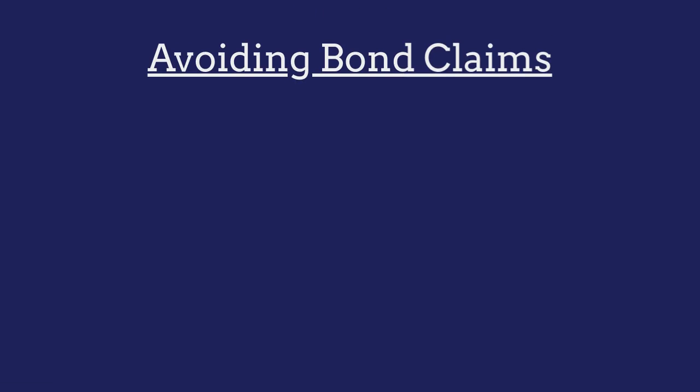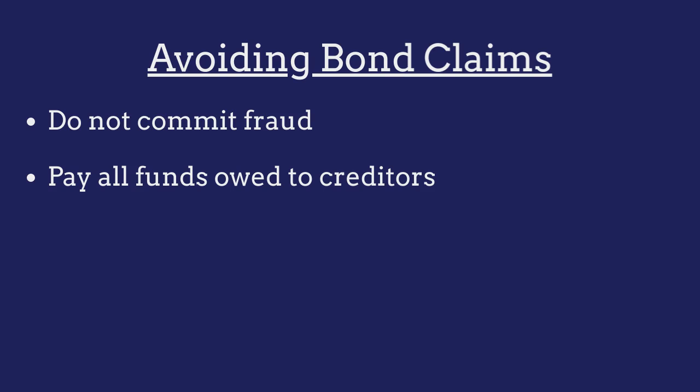To avoid claims against their bond, Debt Management Services providers must ensure that they do not engage in any acts of fraud and that they pay all funds owed to creditors.